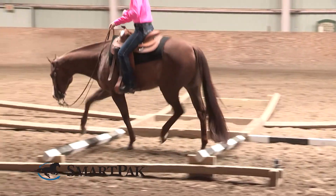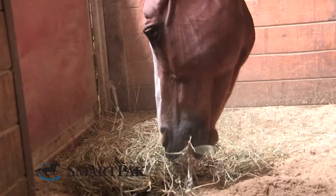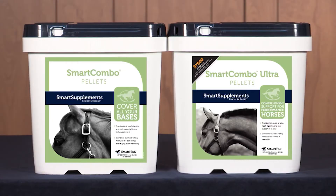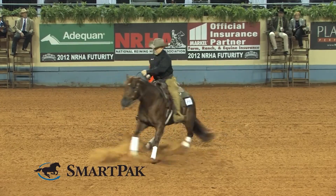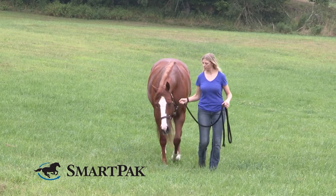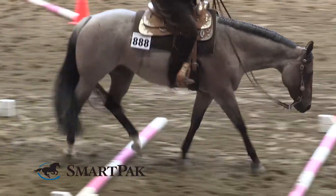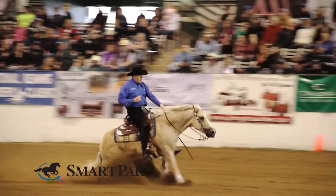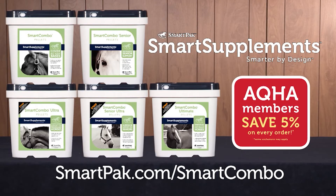Many horses need support in four key areas: joint, hoof, coat, and digestion. Smart Combo and Smart Combo Ultra provide support for young and middle-aged horses in light to heavy work. Smart Combo Senior and Smart Combo Senior Ultra are designed specifically for older horses to help them enjoy their golden years and keep them going strong. Smart Combo Ultimate provides an unparalleled level of support for anyone wanting to give their horse the very best. Visit smartpack.com/smartcombo to get started.